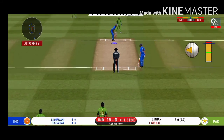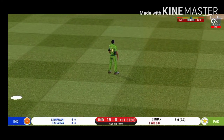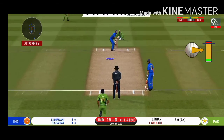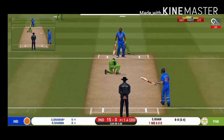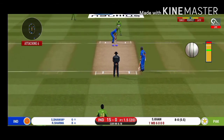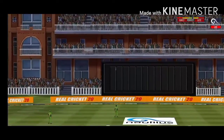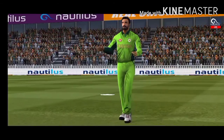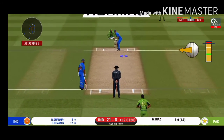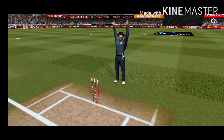The captain has been good with his field placement. That's hit straight to the fielder. Oh, that's huge — it's disappeared way into the stands! The bowler will have to be extra careful of the line he bowls to this field. He has hammered that and it sails into the crowd for a six.